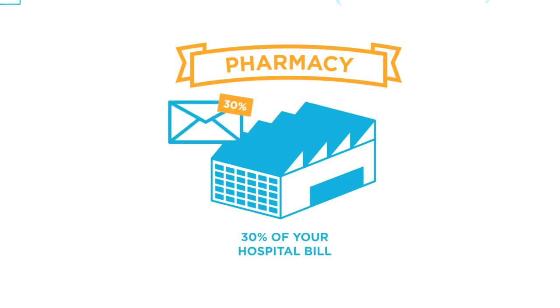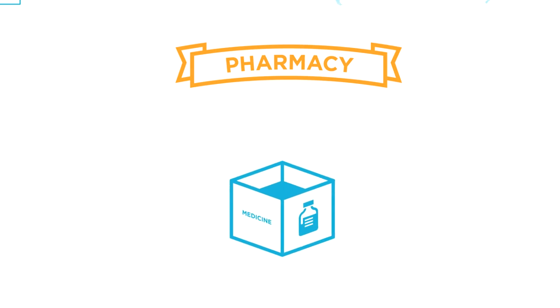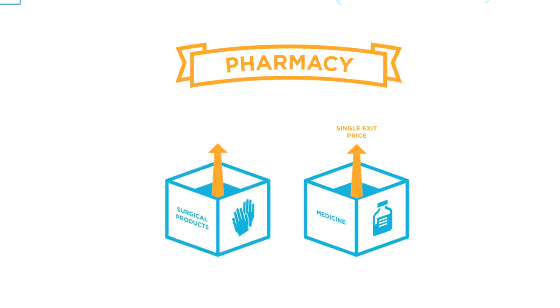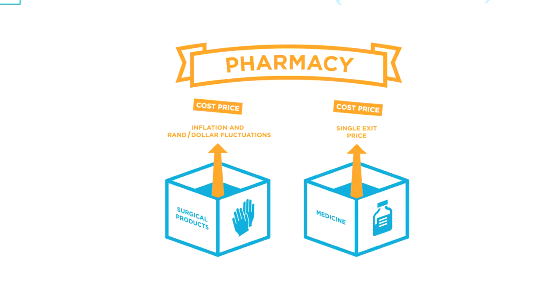The fourth element is pharmacy. Pharmacy makes up 30% of the bill you receive from the hospital. It's important to break this into two parts: the first is medicine referenced by the Minister of Health through a process called single exit price; the second is surgical products, which are uncontrolled and escalated by normal inflation and subject to rand-dollar fluctuations. All of these products are passed on to the member at the same price that we purchase them — we make no profit on this portion of your account.